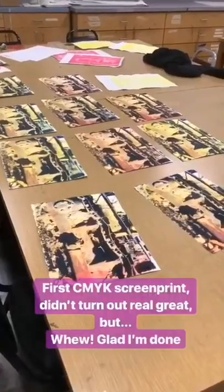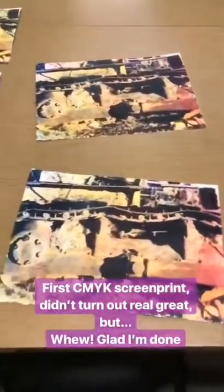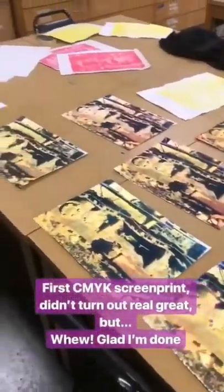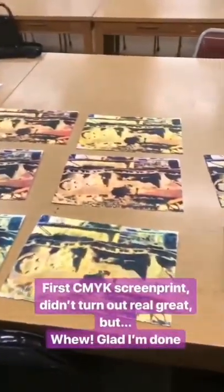Let's see what happens. It did not stick to the table. Not too bad, not too bad. For my first CMYK, I guess they turned out okay. This one's probably my best. I'm just glad I'm done.